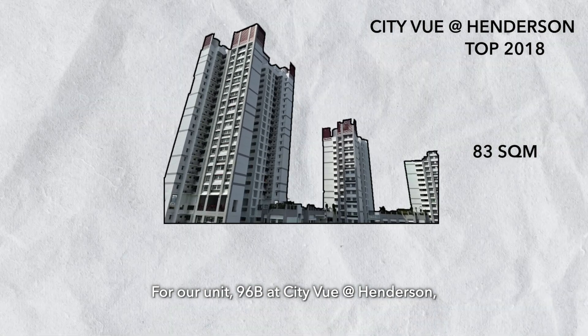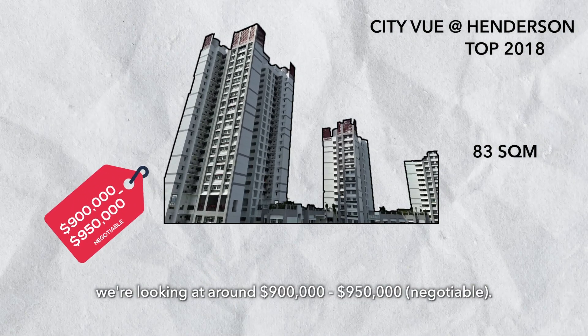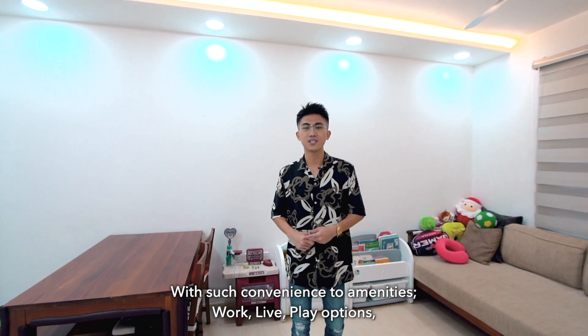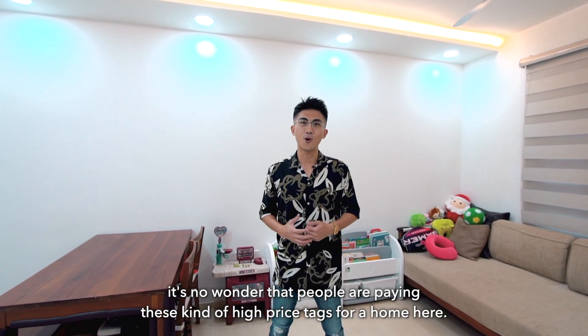For our unit at Block 96B, City View at Henderson, we're looking at around $900,000–$950,000, negotiable. With such convenient amenities and work, live, play options, it's no wonder people are paying this kind of premium for a home here.